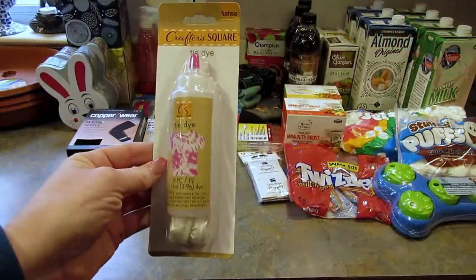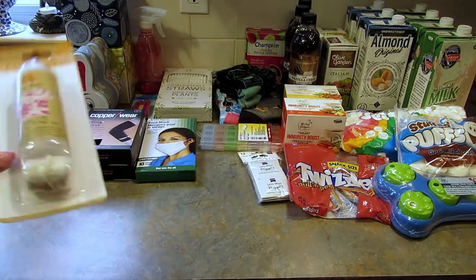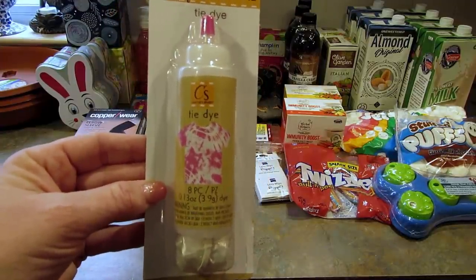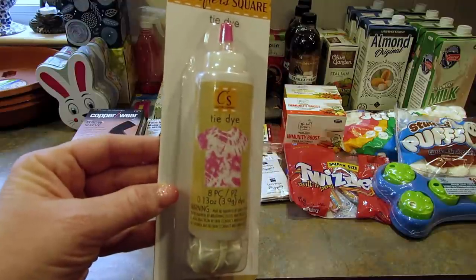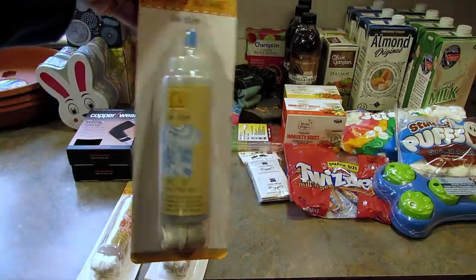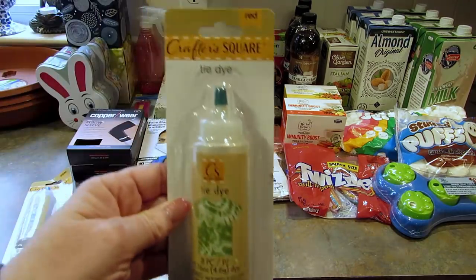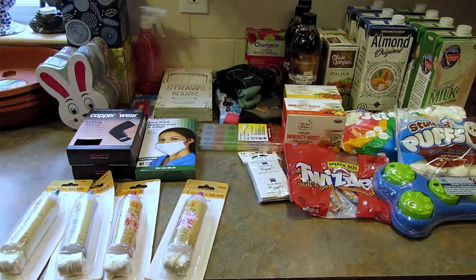Then I picked up these CrafterSquare tie-dye kits. I've seen these a lot and decided to pick them up to add to my stash. Someday I will try some tie-dye — I did the bleach tie-dye which I'll leave linked below, but I think it would be fun to do actual tie-dye as well. I got one in pink, one in red, one in turquoise — and one that says red but is clearly green. If you've tried these let me know how they work out or if you have any tips and tricks.